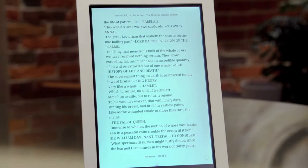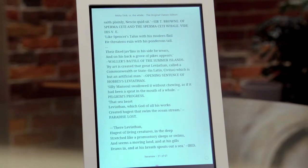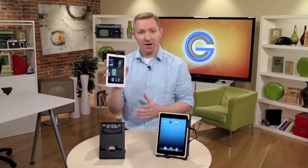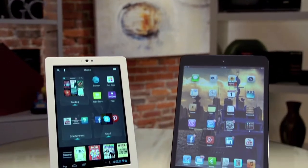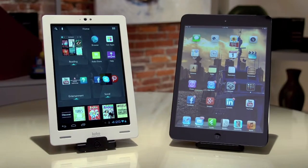The actual reading experience on the Arc is good. The screen is bright, and while it's a little heavier than the iPad mini, the body is slimmer, so it's easier to hold. Now the battery doesn't last as long as the iPad mini, so that might be a deciding factor for you.